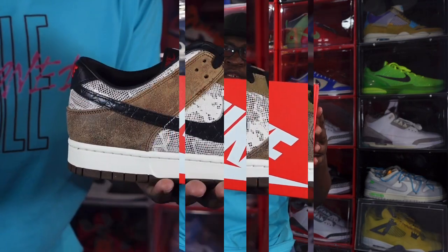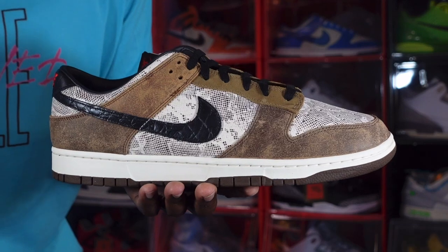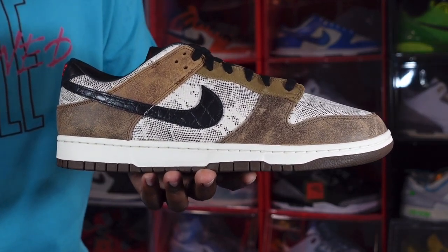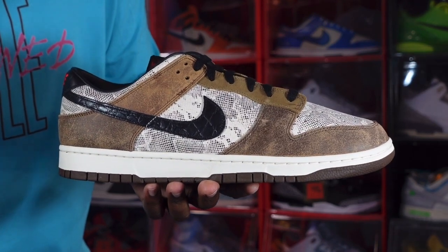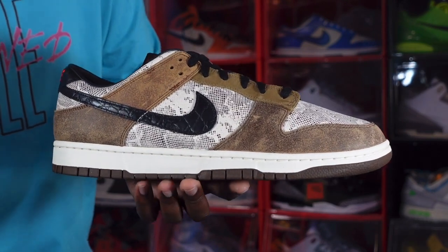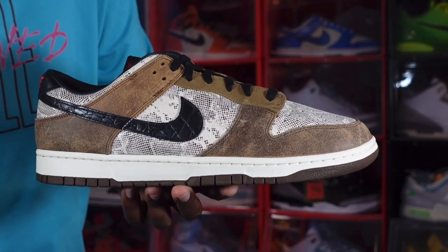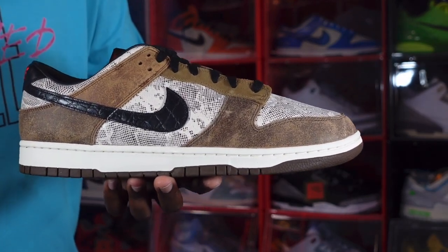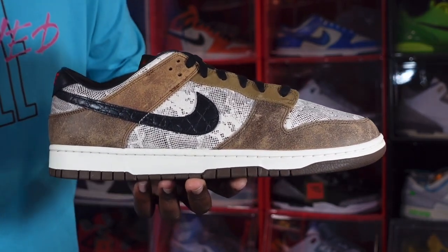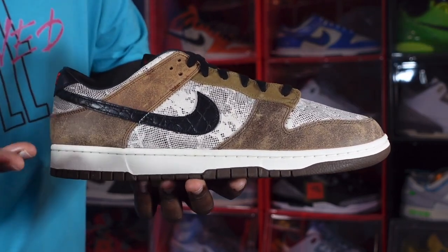Yes guys, we have the Nike Dunk Low Premium brown snakeskin, also known as the Cold Out Japan. I believe these dropped in May, end of May, in Canada and Japan. I'm not sure when the release date is here in the US, though I believe we have one now. These have been out in the community and I finally chased down a pair — shout out to eBay for holding your boy down.